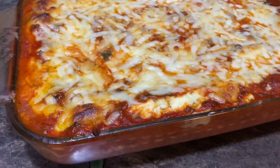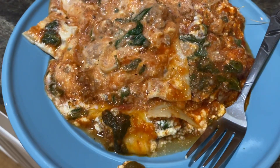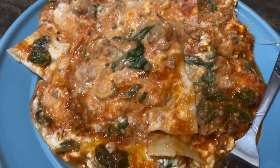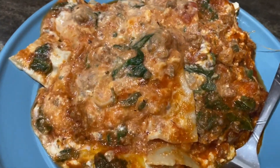Alright guys, here it is out of the oven! I'm going to scoop it up, serve it up, and show you it all plated. I'm impatient and cut into it while it was extremely hot, and I did this - but it's still going to be delicious though. This is dinner tonight, guys. Lasagna - yum!